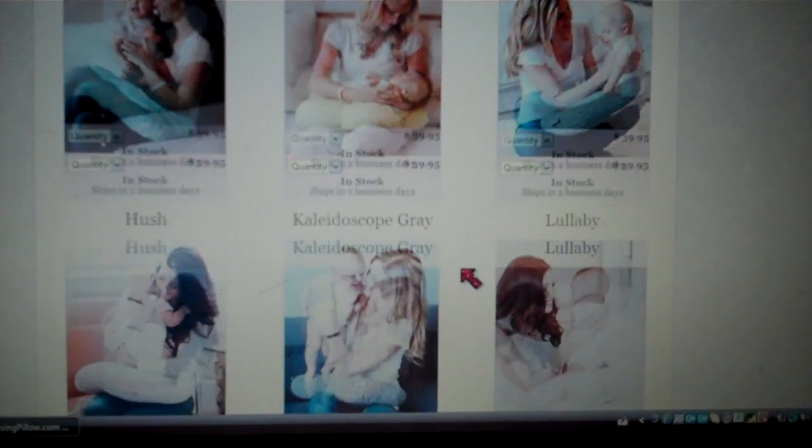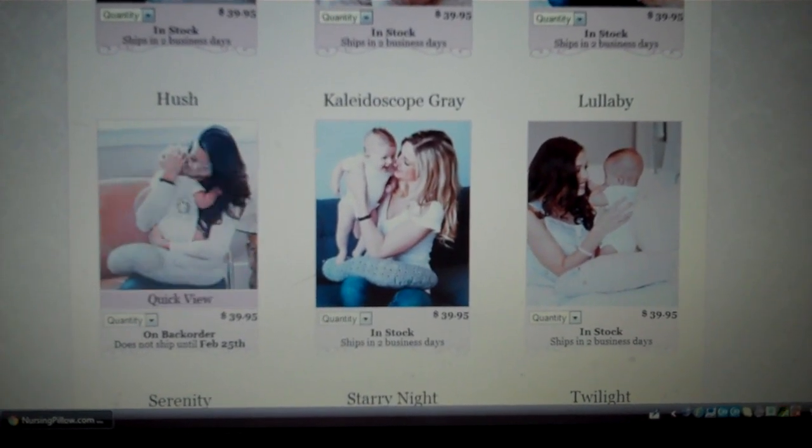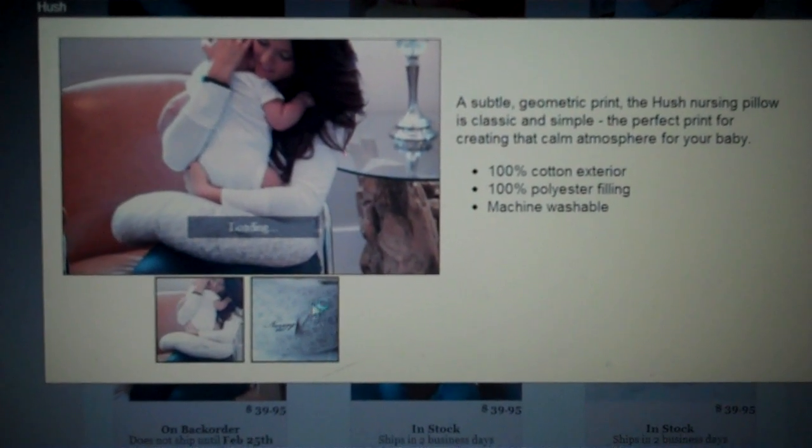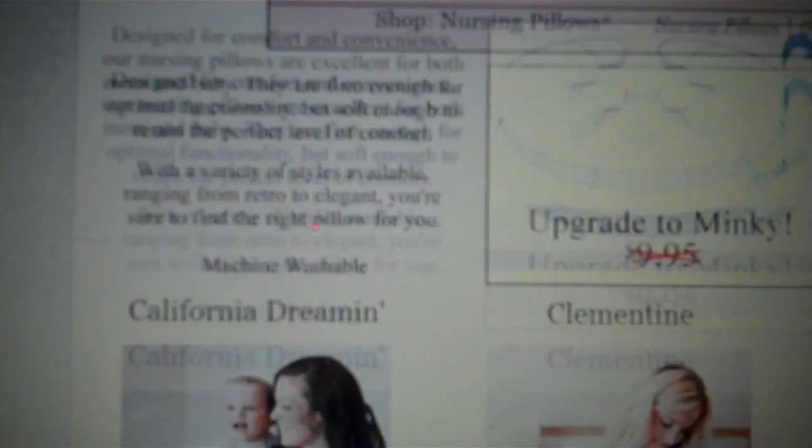And the one I decided to order — and believe me it was really hard to pick — was Hush. That is the style. So that's the style I ordered. It's really pretty, it's gender neutral, good for boy or girl. And I really like the colors because that's the colors I'm planning to do my bedroom in. So I'm very very happy. Once I picked which one I liked, I put in the promo code and all I had to pay was $12.95, which I was so happy about.